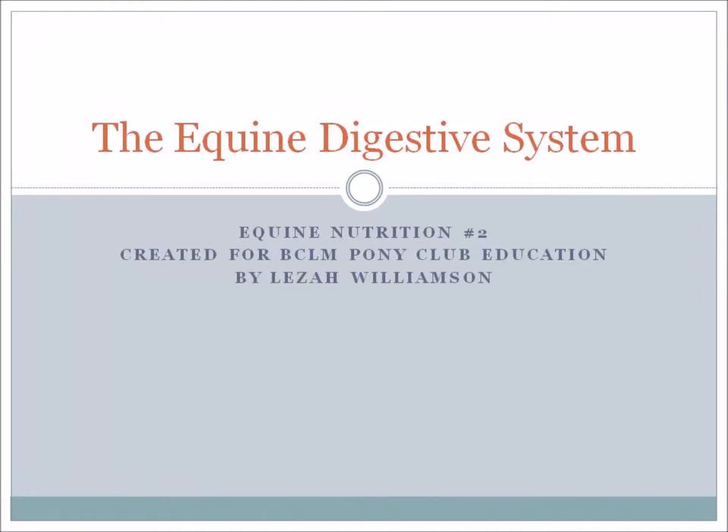Hi, I'm Liza Williamson and we're looking at BC Lower Mainland Pony Club Education Series. This is number two in the series on equine nutrition and we'll be looking at the equine digestive system.